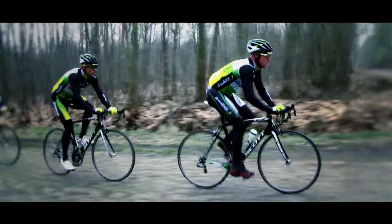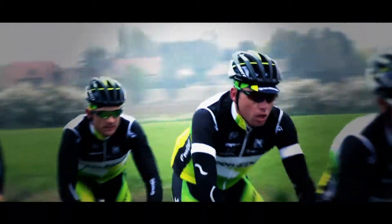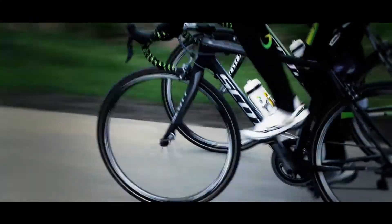The CR1 is used by riders such as Stuart O'Grady at races like Paris-Roubaix, mainly because of its amazing ability to absorb vibrations and to reduce rider fatigue. It's been designed for riders who want a lightweight bike that is performance oriented but also comfortable. It's really the perfect bike for your everyday ride.